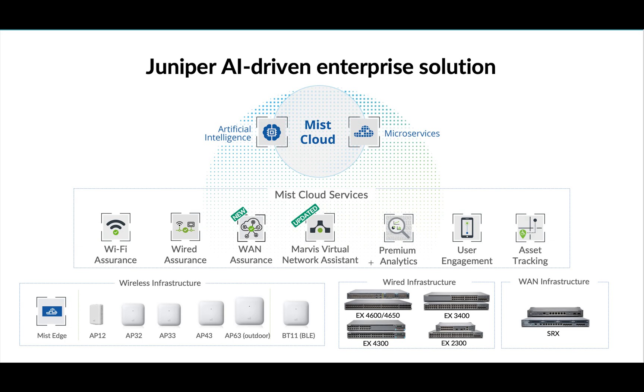Marvis — or the Marvis Virtual Network Assistant — is the AI engine that MIST offers. Similar to Iron Man's Jarvis, Marvis works on NLP (natural language processing), understanding your natural language queries and returning results. If you want that service, you need a separate VNA license. If you have any questions about AP models, wired assurance switch models, SRX, Mist Edge, or any subscription they offer, let me know in the comments. Thank you so much for your time, have a good day!